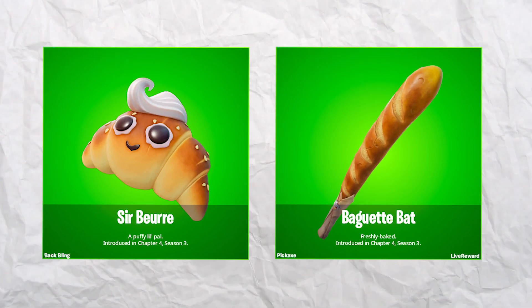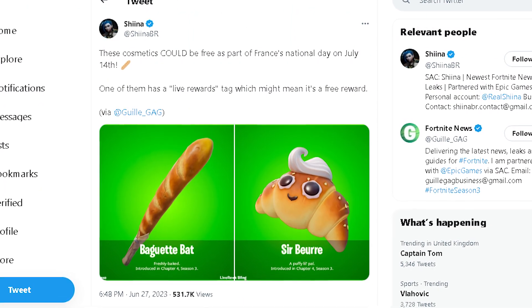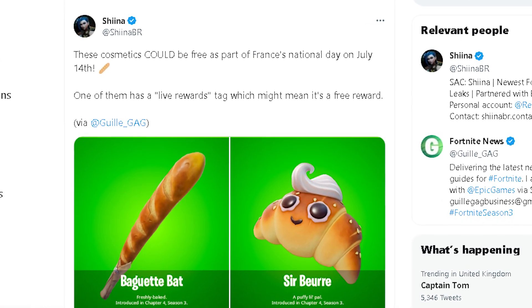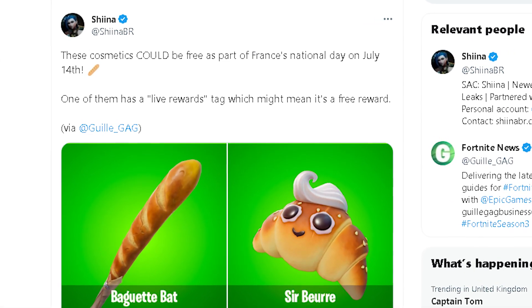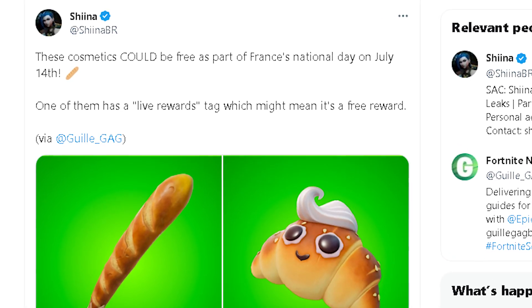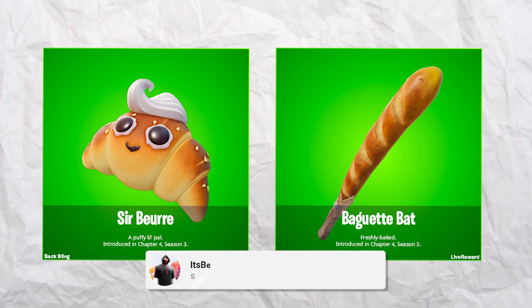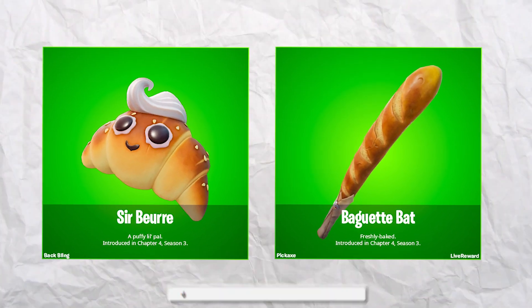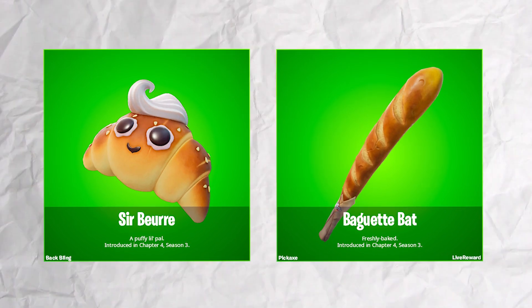Did you know these two cosmetics will be free as part of France's National Day on July 14th? One of them has a live rewards tag, which means it might be a free reward. We have the Bat bling and the Baguette pickaxe releasing for free — really funny and weird cosmetics — so be on the lookout for these starting July 14th.